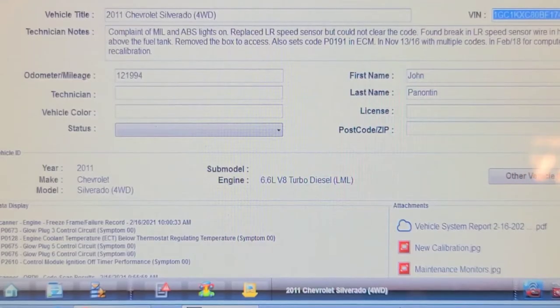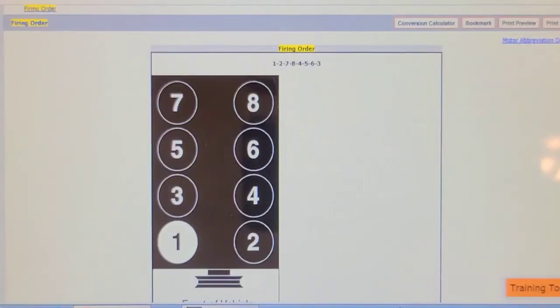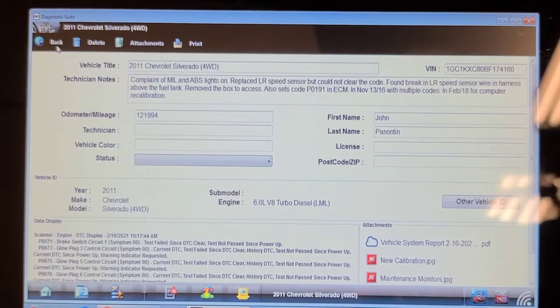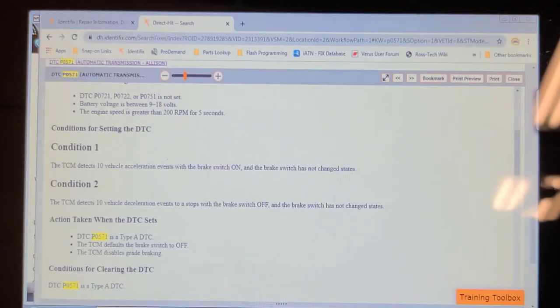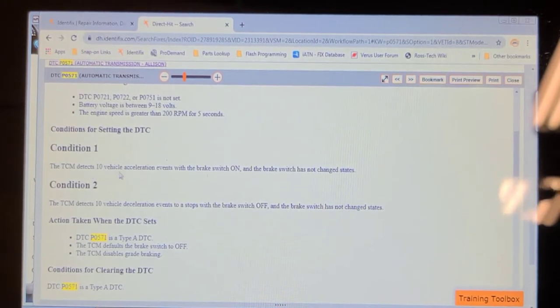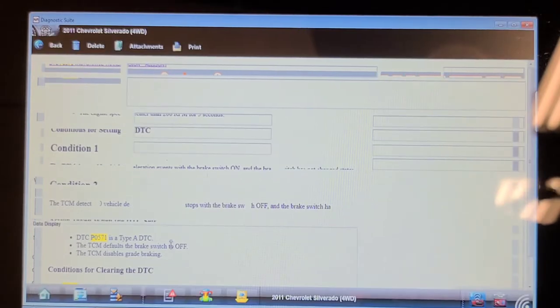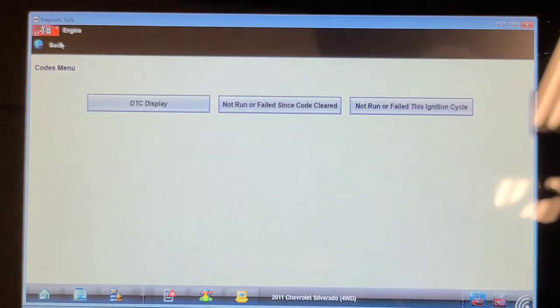We have glow plug codes for cylinders 3, 5, and 6. Cylinders 3 and 5 are on the passenger side and 6 is on the driver's side. Now looking at P0571 — according to the diagnostic information, it sets when the TCM detects 10 vehicle acceleration events with the brake switch on, or 10 deceleration events with the brake switch off.